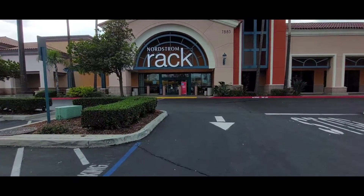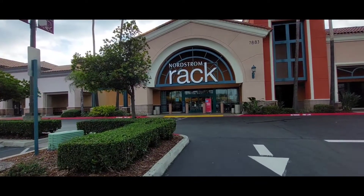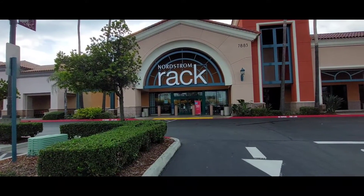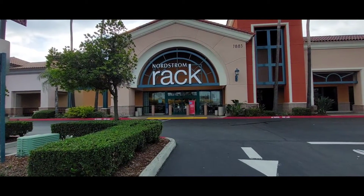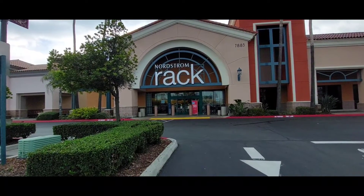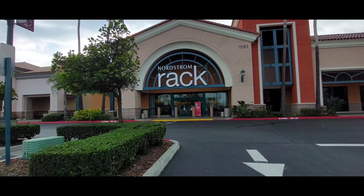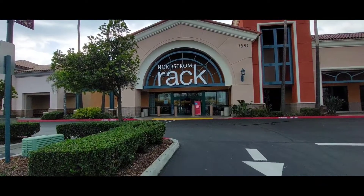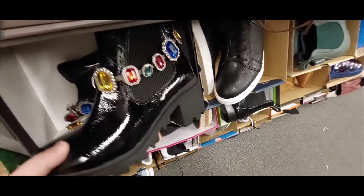Hey, what's up YouTube! We are in Fresno, California today and we are going to check out Nordstrom Rack. I've never been to that store before, but I am definitely looking forward to checking it out. If you haven't seen any of my other videos, go ahead and subscribe, give it a like and a comment, and I hope you enjoy this video.